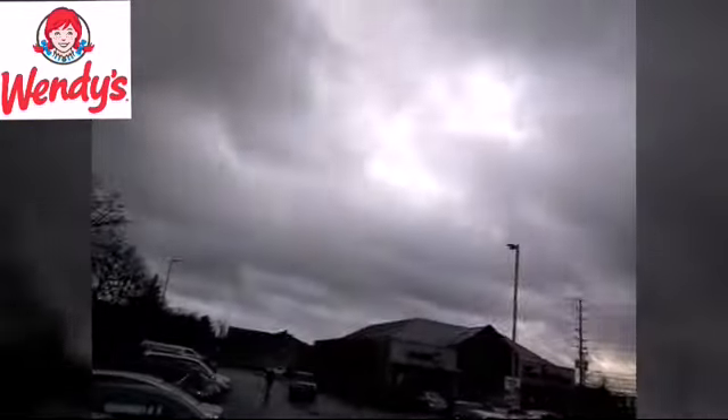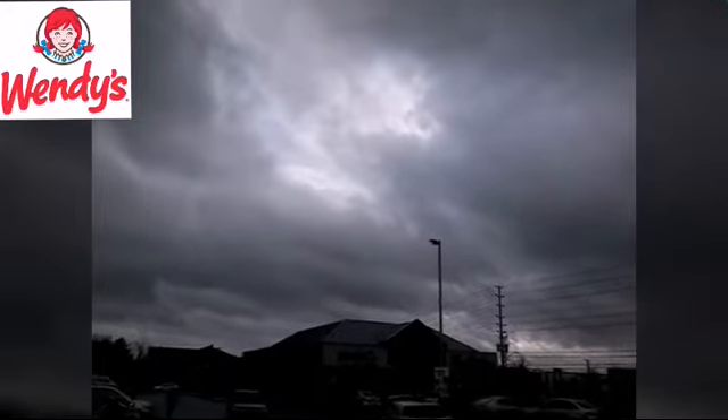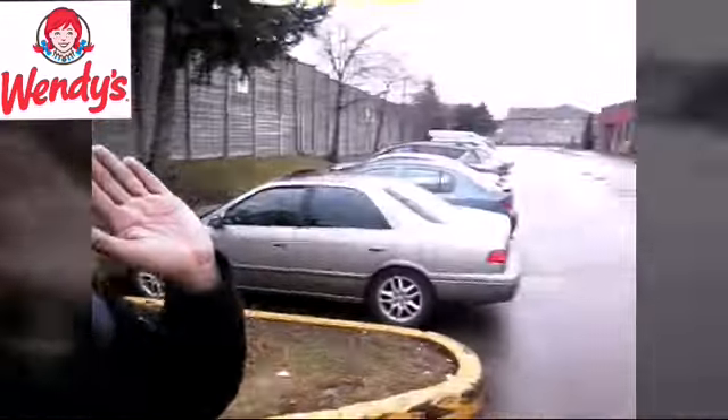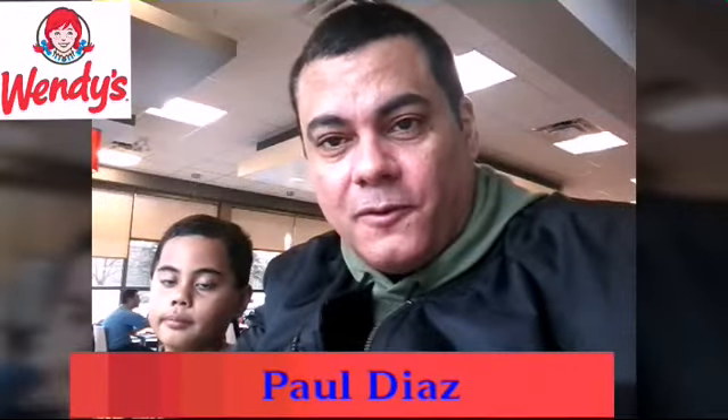Hi guys, it's me, Paul. Our mission for today is Wendy's. Hi guys and welcome to another food review. I'm Paul Diaz and we are today in Wendy's in Central Parkway West.